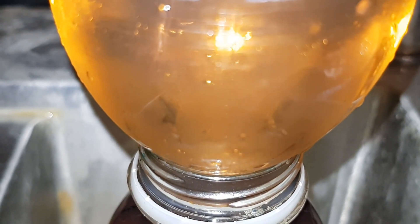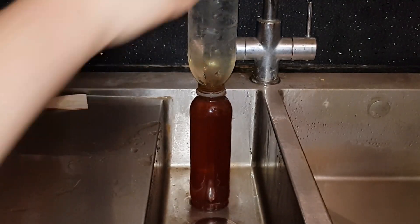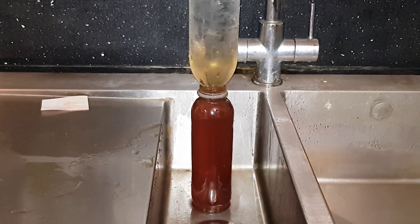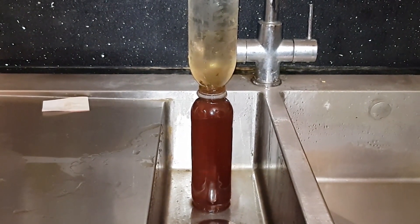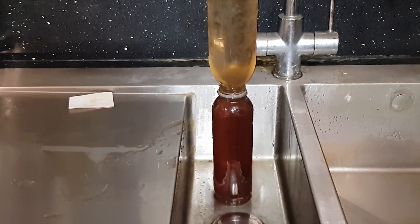Explain that warm water is lighter than cold water, so it floats on top of cold water. So when the cold water is turned over, it sinks down and pushes the warm colored water up.